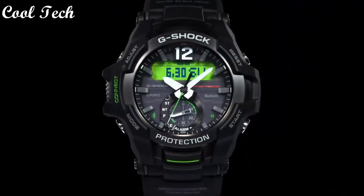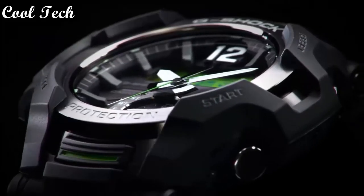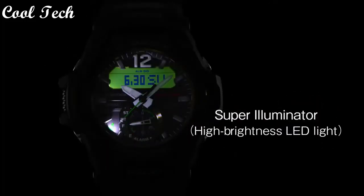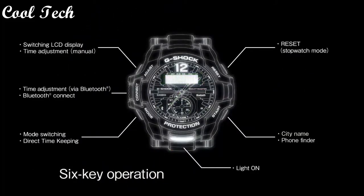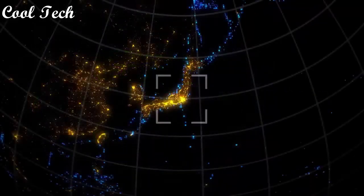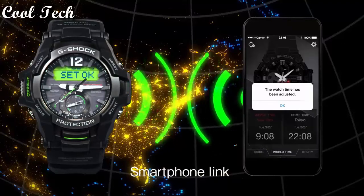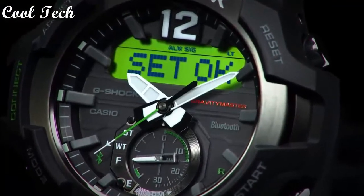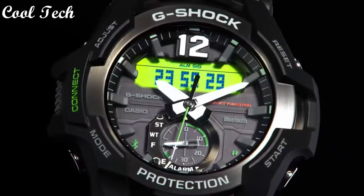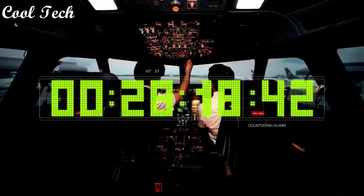Top 4. Band material resin and silicone rubber, style pilot, aviator, sport, casual, display type analog and digital, case material rubber, stainless steel, resin, features timer, mineral crystal, Bluetooth, luminous dial day and night, luminous hands, alarm, date indicator, LED display, world time, 24-hour dial, movement quartz, water resistant 200 meters.